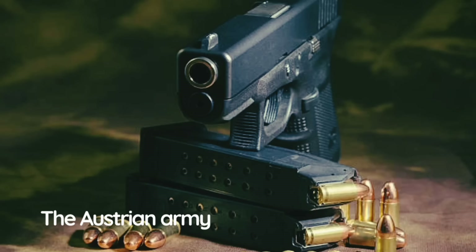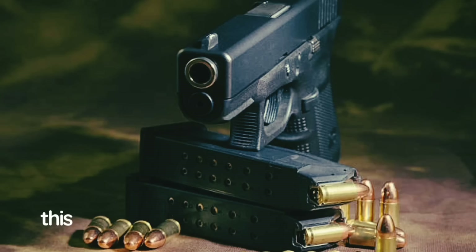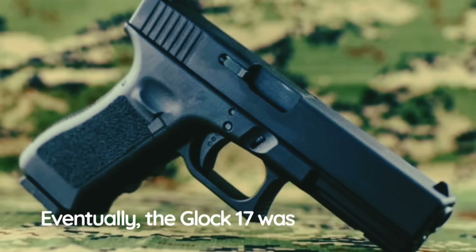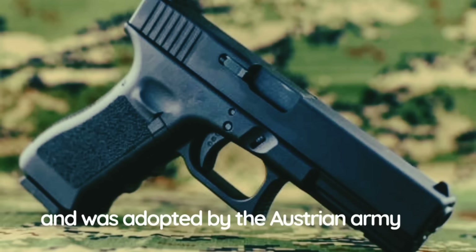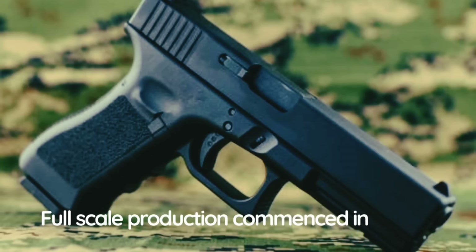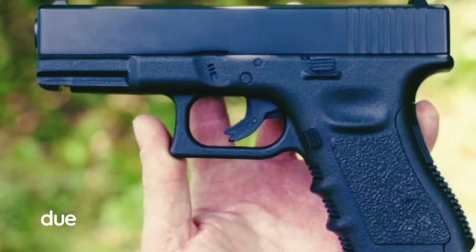In 1980, the Austrian Army issued a requirement for a new pistol to replace the old Walther P38. Various companies took part with their designs — Steyr GB, Heckler & Koch P7 M13, SIG Sauer P220 and P225, Beretta 92S, and the previously unknown Glock 17. Eventually the Glock 17 was selected as the winner and adopted by the Austrian Army in 1982 and also by Austrian police. Full-scale production commenced in 1986.